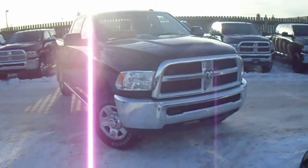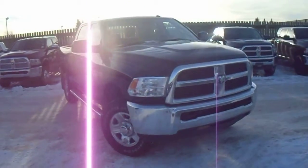Hey there, here's the truck you inquired about. I'm just going to give you a quick walk-around video. This is a 2500 Heavy Duty.